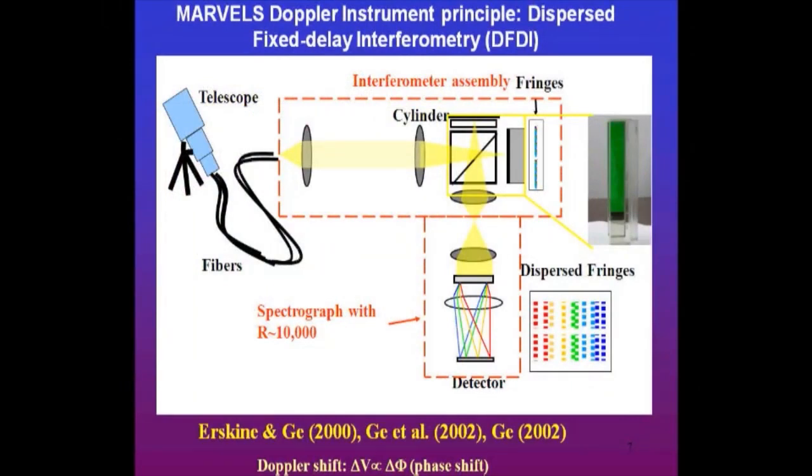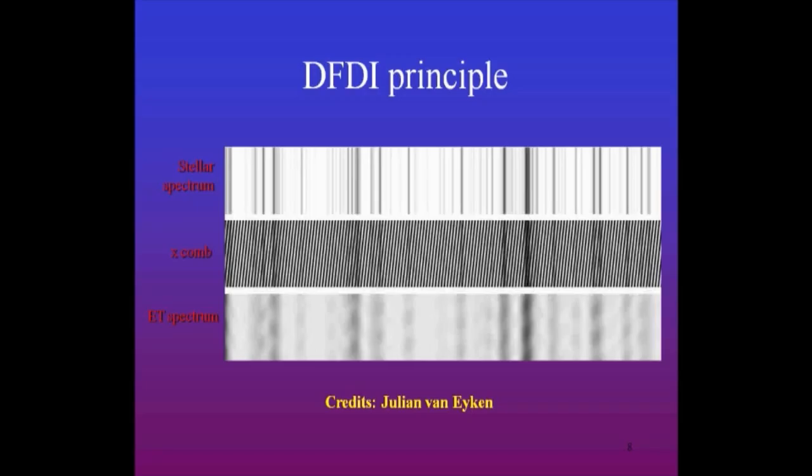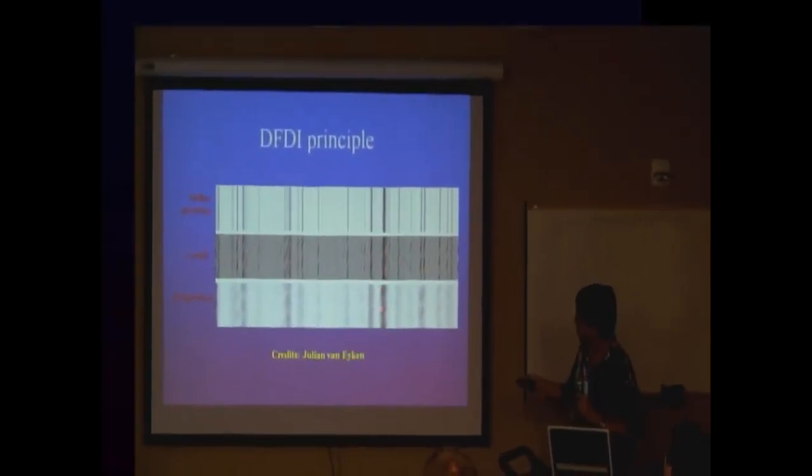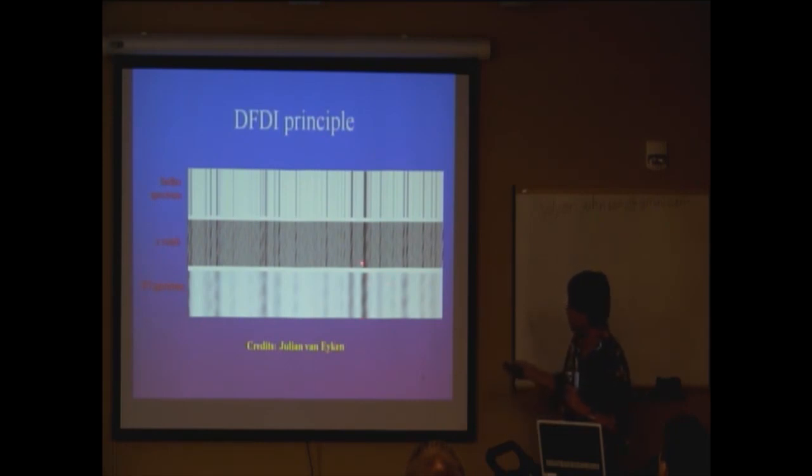The interferometer does the radial velocity measurement, but the spectrograph is a separate fringe device. Therefore you can put many objects at the same time — that's why we can do 60 objects in a single observation. Typical people use a high-shell spectrograph with very high resolution, but now you can superpose with the interferometer and see the fringe pattern. Using low resolution, the fringes caused by Doppler shifts allow you to measure the fringe shifts at lower spectral resolution — similar radial velocity performance as a high-resolution spectrograph. That's the major advantage: you can open up to observe many objects simultaneously. That's why we can do a big survey.